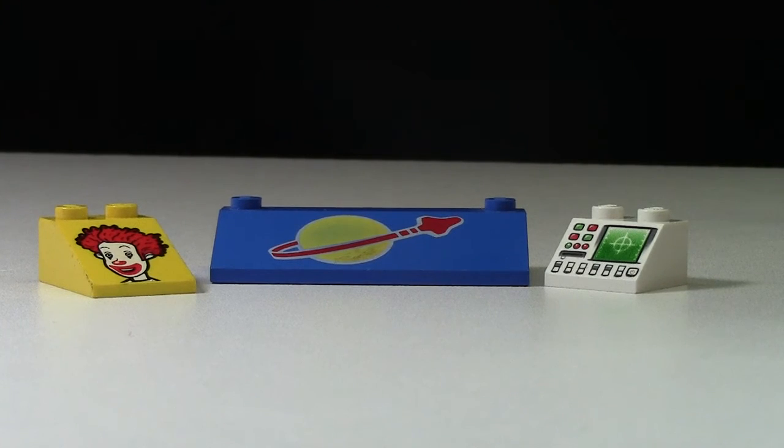I'm not even a fan of McDonald's — like I don't really like McDonald's — but I really like this McDonald's piece. And of Classic Space, I mean, who isn't a fan of Classic Space?